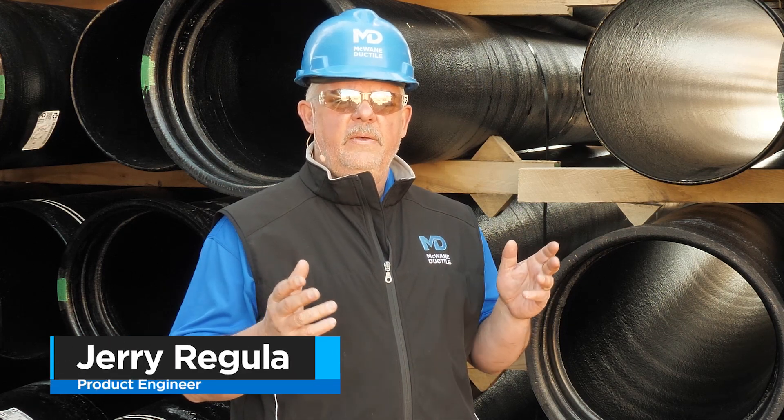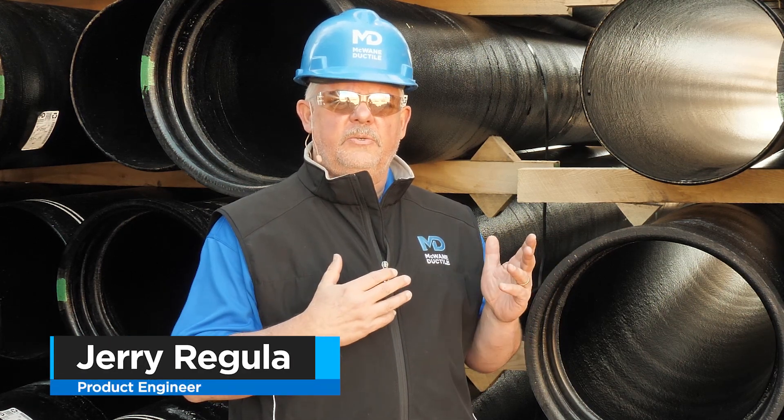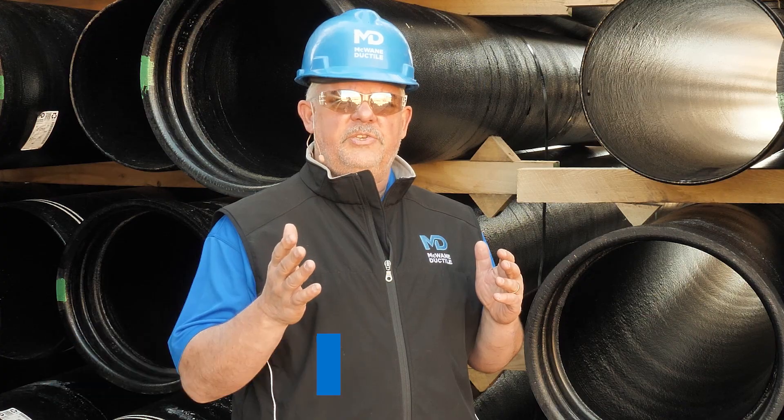Hi, I'm Jerry Regula, product engineer from McQuain Ductile, and you're watching The Ditch Doctor.